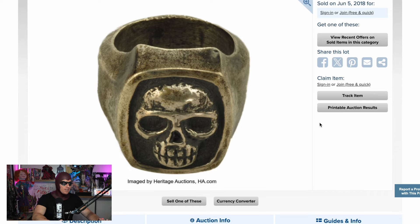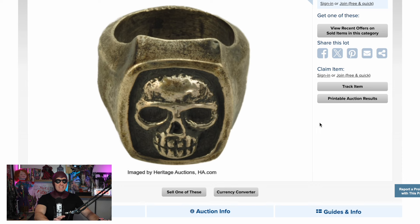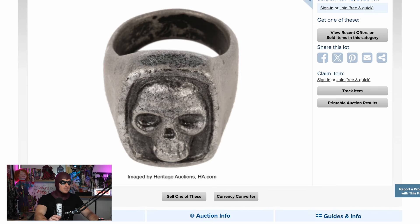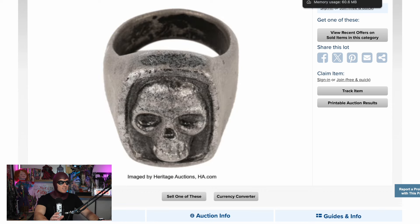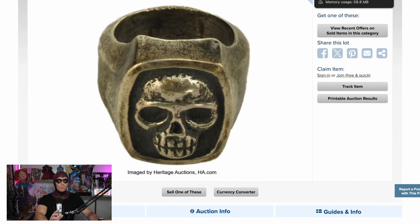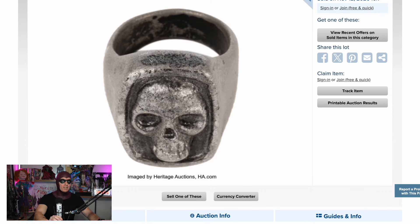We've also got two Heritage Auctions listings of Phantom rings. It doesn't specify if these are hero rings or stunt rings, but they do vary in detail. I'm no expert when it comes to the rings — hopefully someone watching is an expert on the screen-used rings and can shed some light. Either way, it's such an iconic piece to have, whether it's a hero ring or a stunt ring worn by Billy Zane during filming.